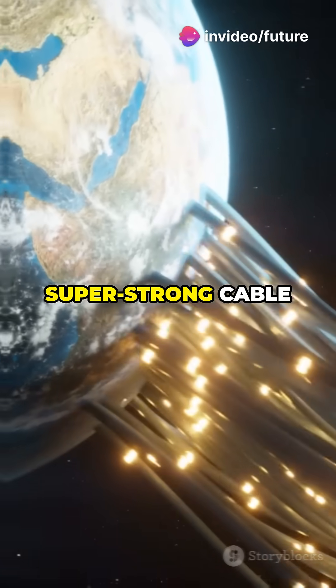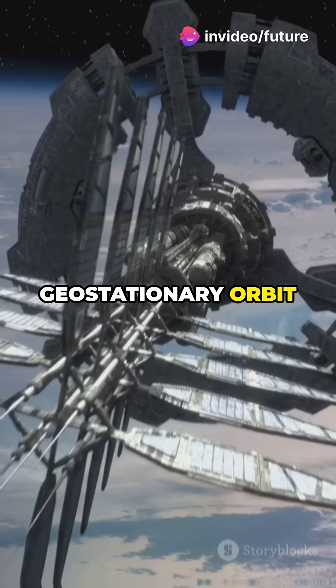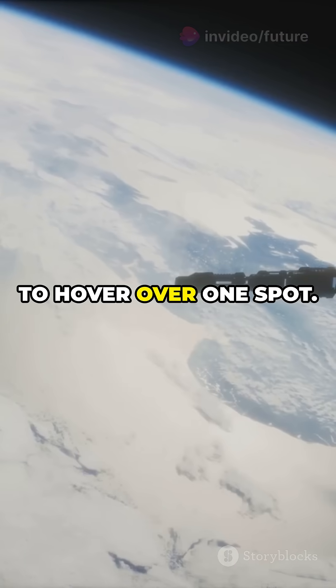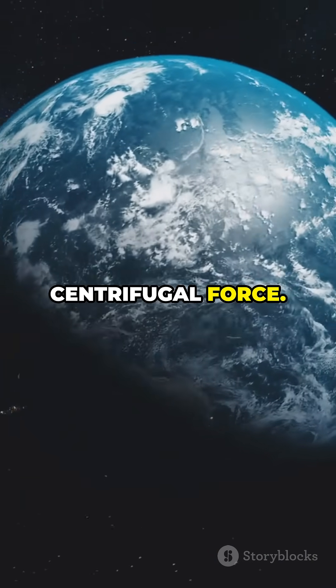Picture this: a super-strong cable anchored to Earth, stretching up 22,000 miles to geostationary orbit, where satellites seem to hover over one spot. But how does it stay up? The answer: centrifugal force.